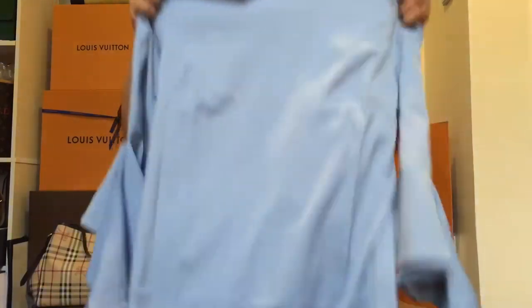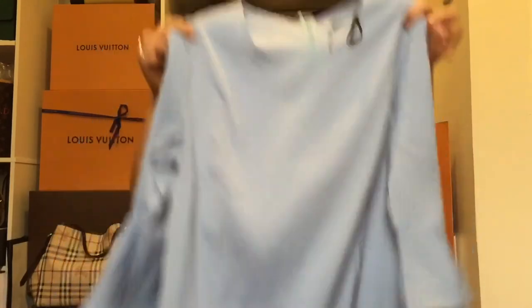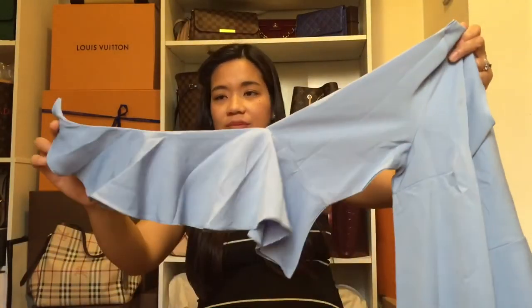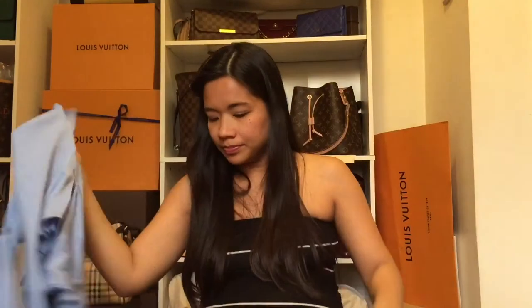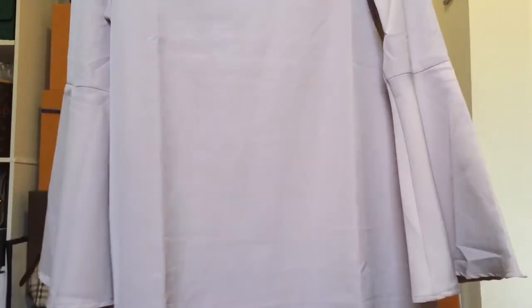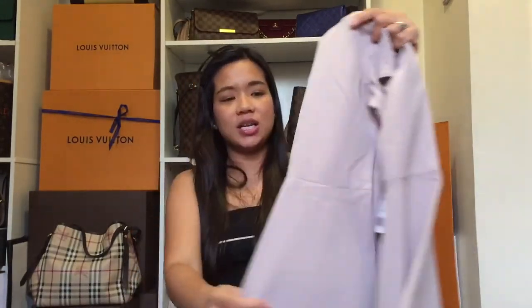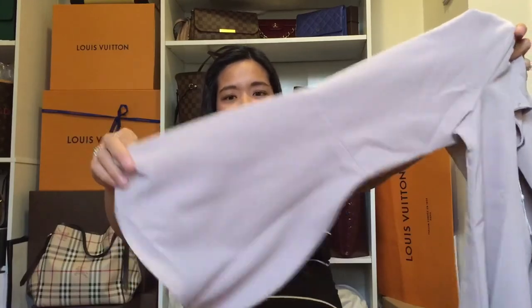I got the same dress in a different color — baby blue — with the same flutter sleeves. The next dress is more of a bell sleeve or fishtail style in gray. Same simple body but the fun is all in the bell sleeves.